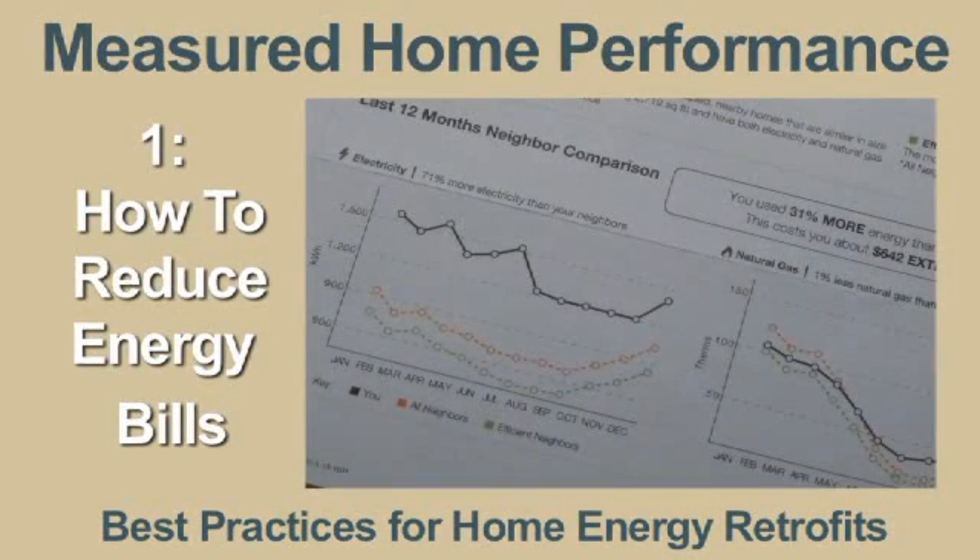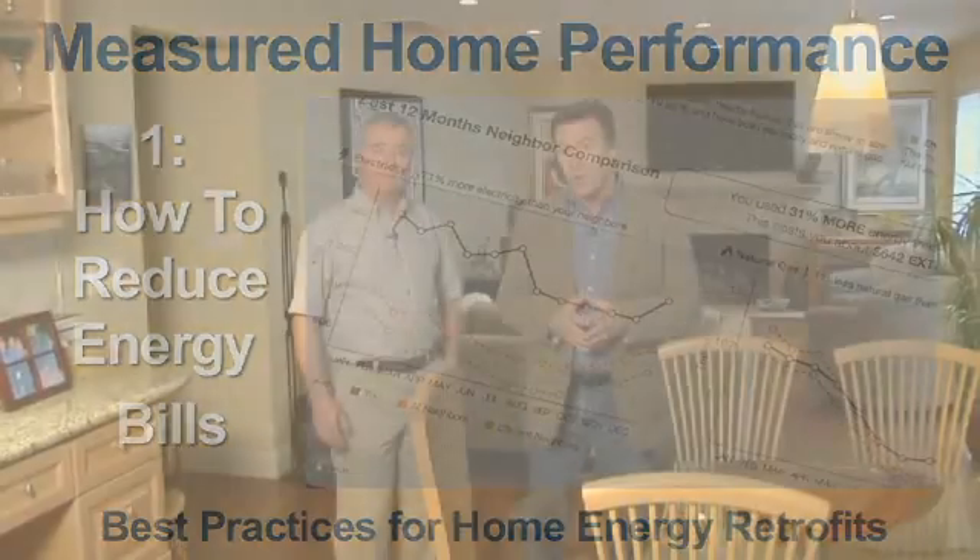About 25% of all the energy that we use in America is used in our homes. You may be surprised to know that you can reduce your energy bills 50 to 80%. But the only way to get that large of a reduction — 50 to 80% — is to take the holistic view.